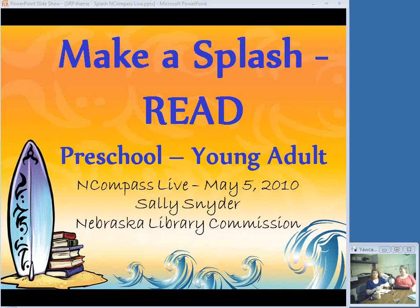We have guest speakers that sometimes come in and do presentations, and sometimes we have commission staff, as we do today. We have one of our commission staff members, Sally Snyder, who is going to talk about this year's summer reading program, Making a Splash, and give you some ideas for books to use for the kids.